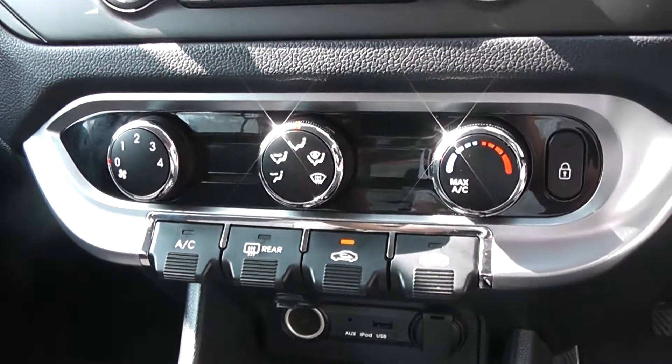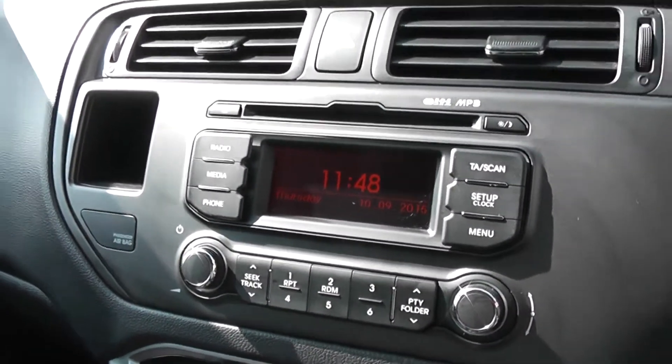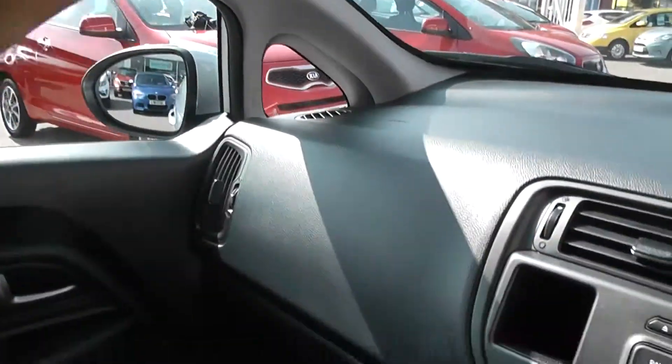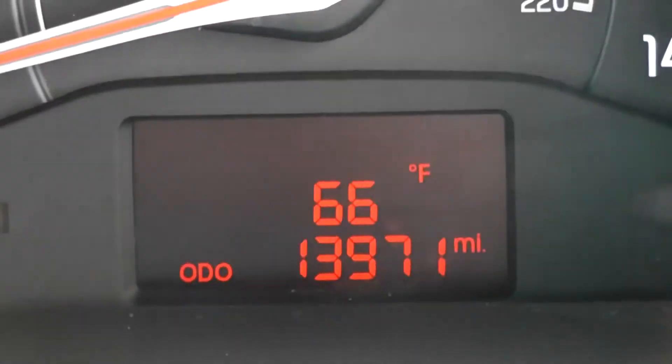We've got air conditioning and heating with a 4-speed fan. CD player and radio with a digital screen in the centre. Driver and passenger vanity mirrors and airbags as well, either side. A nice simple dashboard in front of the driver, and at the bottom the trip computer and the mileage.